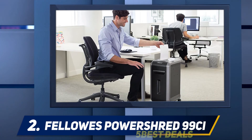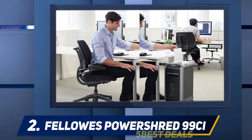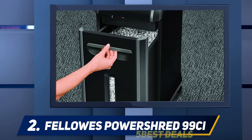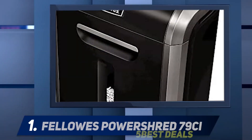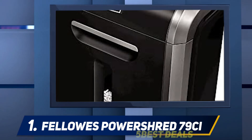The 99CI has a higher sheet-per-pass capacity, longer run time, and larger waste bin capacity. According to Fellows, the 99CI model is ideal for up to three to five users, making it a great option for small offices.